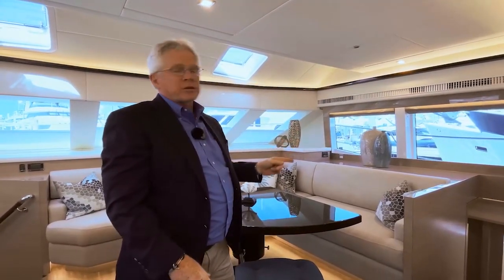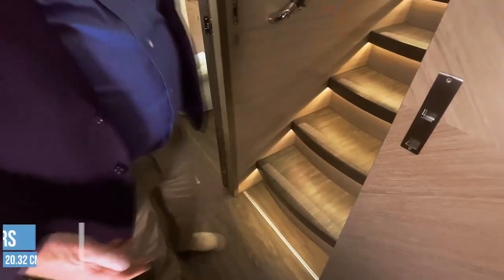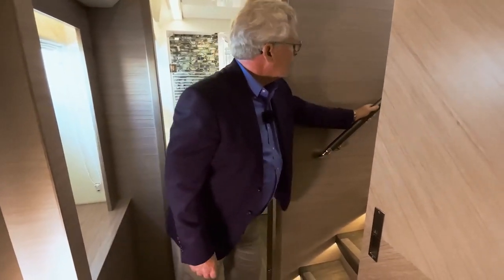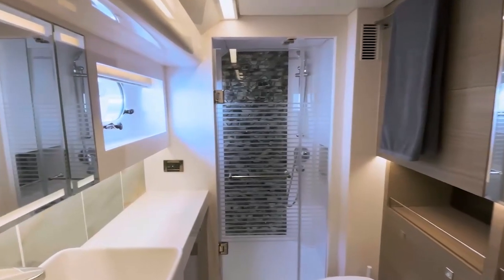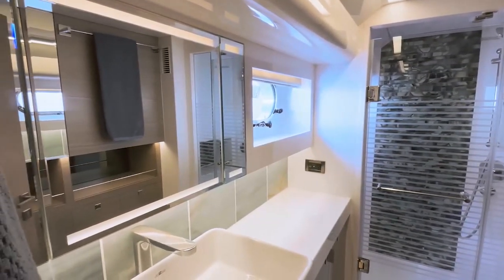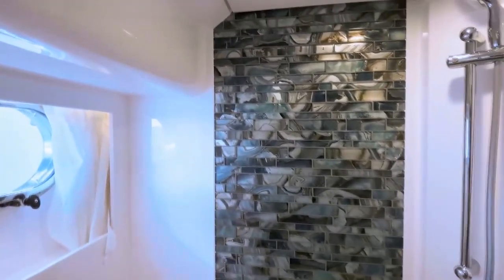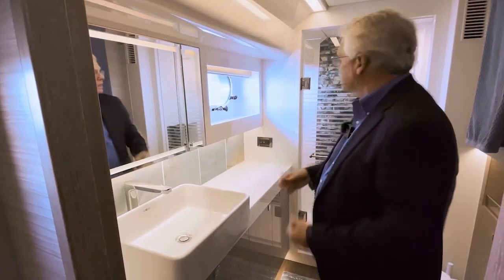This is a three stateroom, two head layout. The master is to the starboard side. First thing I notice: 8-inch risers on the steps, not the 10 inches we usually see — much more comfortable and home-like. The rail is wrapped in a leather inlay. The head has an opening port light for ventilation, storage behind lighted mirrors, a vessel sink on Corian counters with plenty of storage underneath, a roomy shower with nice tile work and a shower wand, and an electric flush toilet.